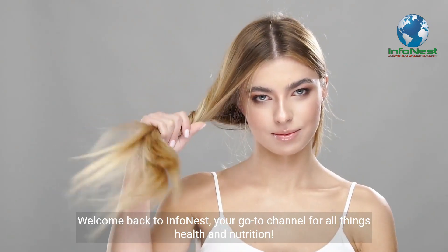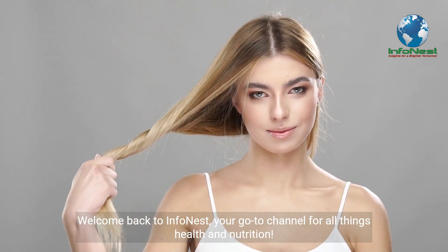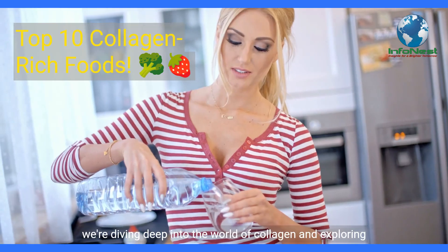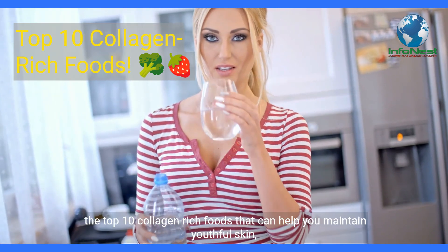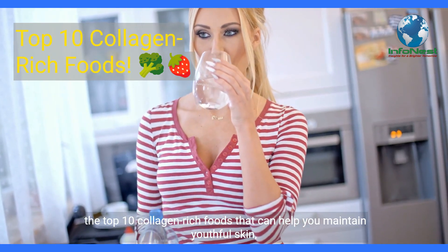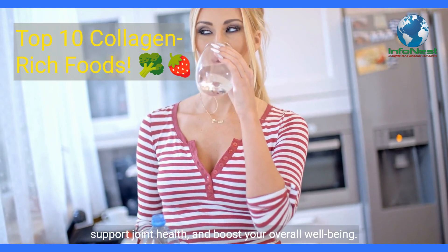Welcome back to InfoNest, your go-to channel for all things health and nutrition. In today's video, we're diving deep into the world of collagen and exploring the top 10 collagen-rich foods that can help you maintain youthful skin, support joint health, and boost your overall well-being.